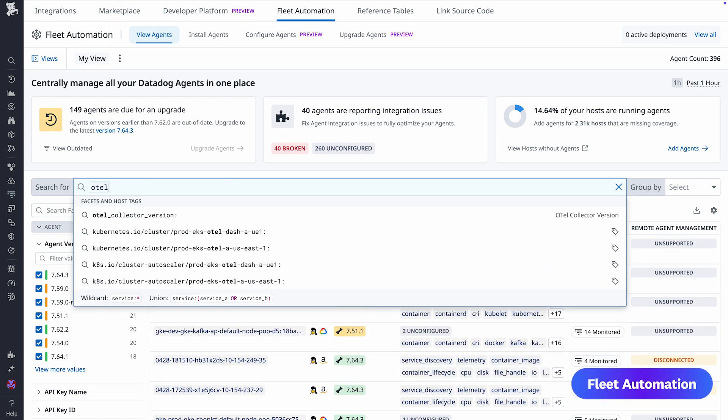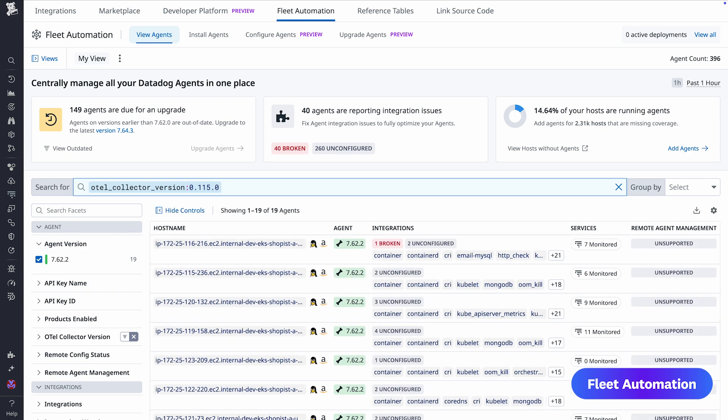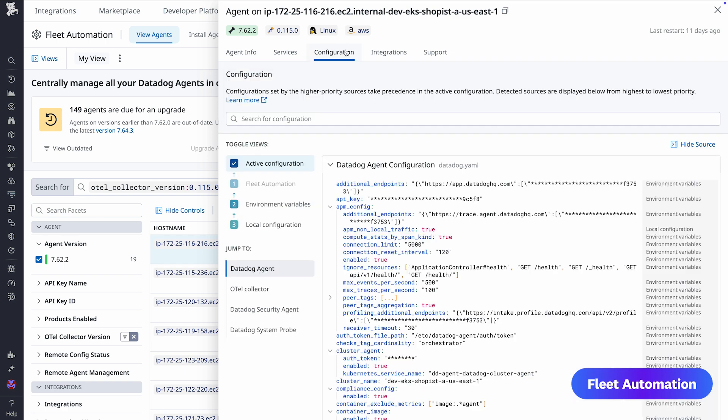Managing a large fleet of collector configurations and deployments is a common challenge for teams. With Datadog Fleet Automation, you can remotely govern and manage our distribution of the Otel Collector for visibility into their configurations, dependencies, and runtime environments.